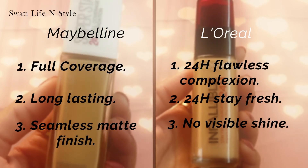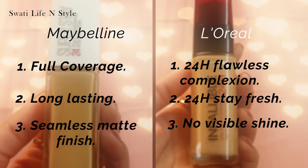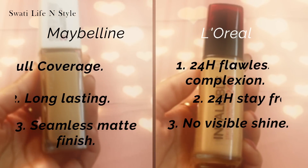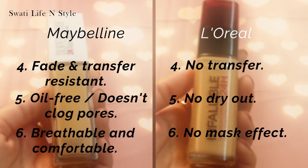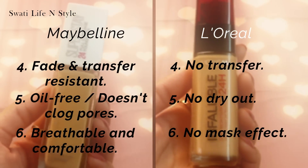Yeh dono hi full coverage foundations hain, matte finish provide karte hain, dono hi claim karte hain ke yeh 24 hours tak last karenge, dono hi transfer proof hain — lekin in dono ke price mein bhoat zyada fark hai.